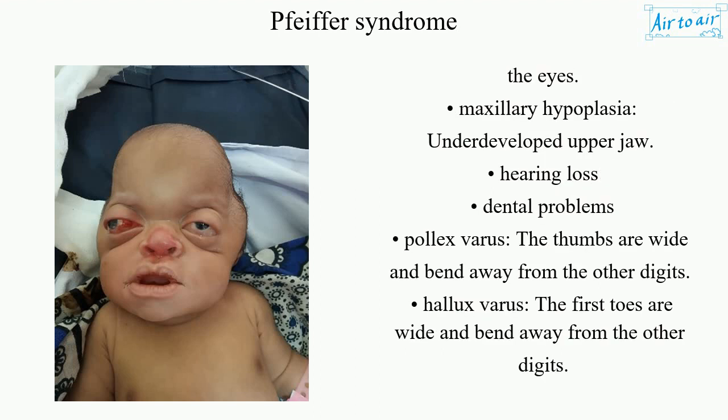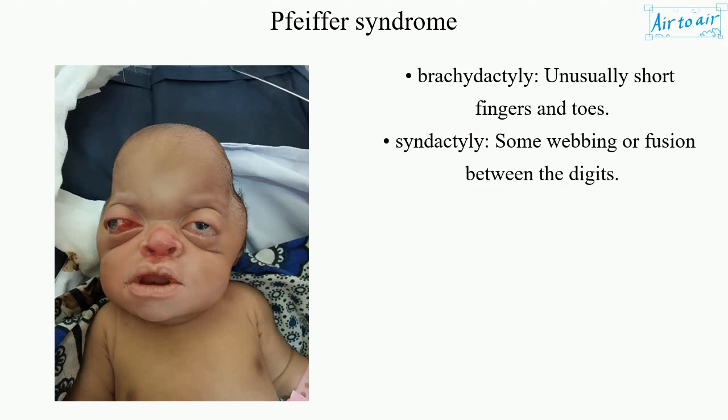Additional symptoms include maxillary hypoplasia (underdeveloped upper jaw), hearing loss, and dental problems. Pollex varus means the thumbs are wide and bend away from the other digits. Hallux varus means the first toes are wide and bend away from the other digits. Brachydactyly refers to unusually short fingers and toes, and syndactyly refers to some webbing or fusion between the digits.